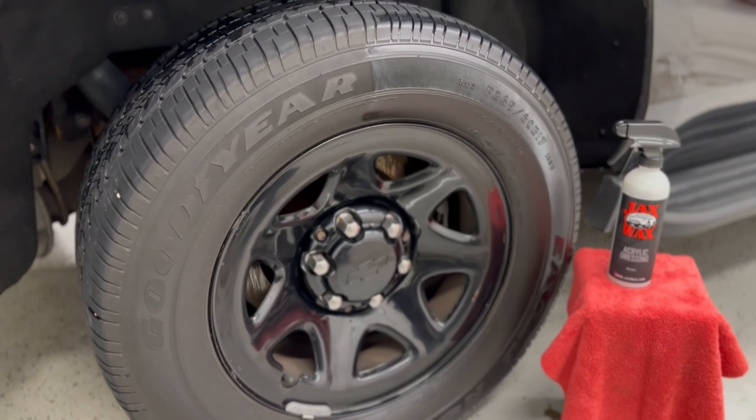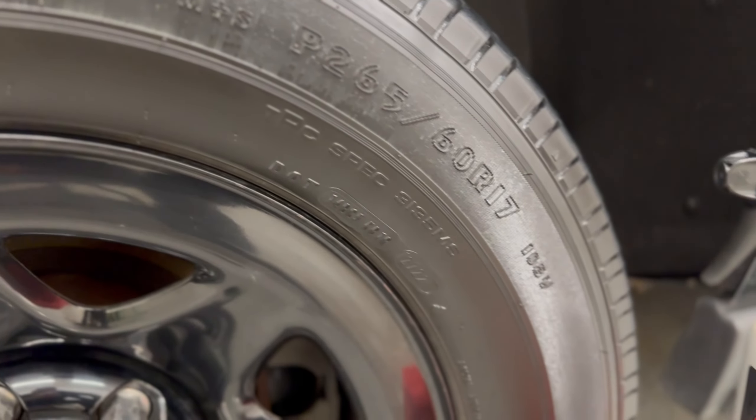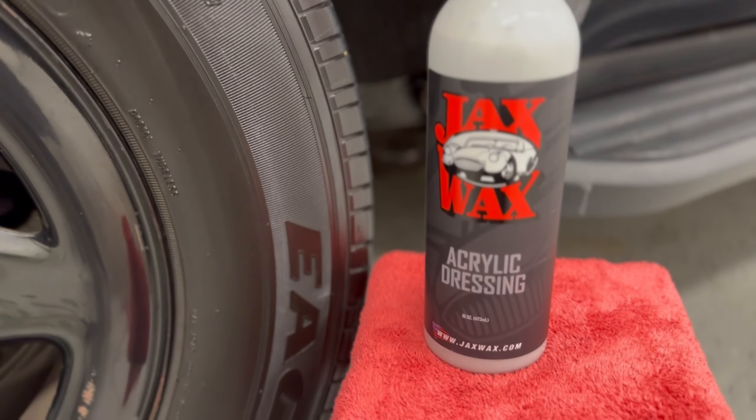The dry-to-the-touch finish will last for a long period of time and provide UV protection. You've purchased Jack's Wax from us at car shows and even stopped into our location.